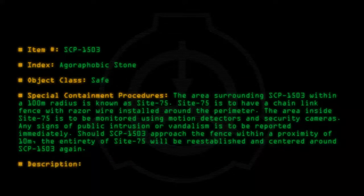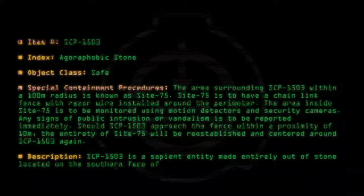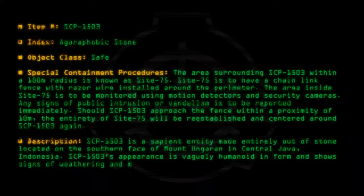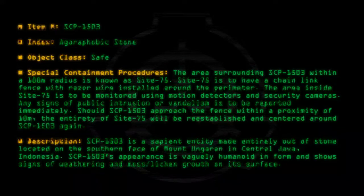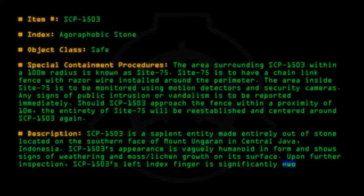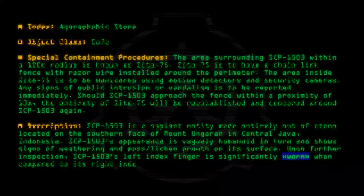Description: SCP-1503 is a sapient entity made entirely out of stone, located on the southern face of Mount Ungaran in central Java, Indonesia. SCP-1503's appearance is vaguely humanoid in form and shows signs of weathering and moss/lichen growth on its surface. Upon further inspection, SCP-1503's left index finger is significantly worn when compared to its right index finger.